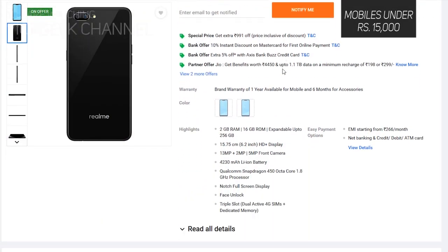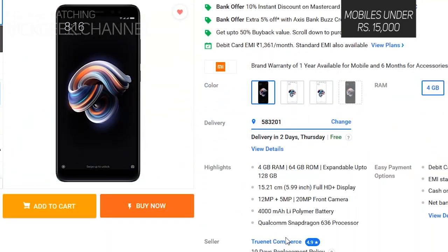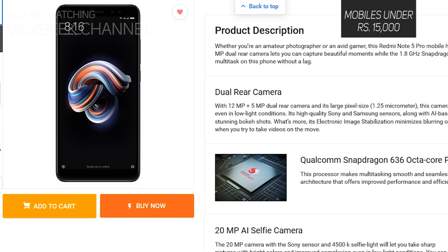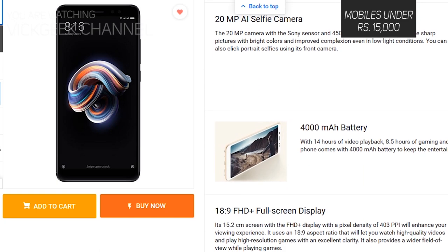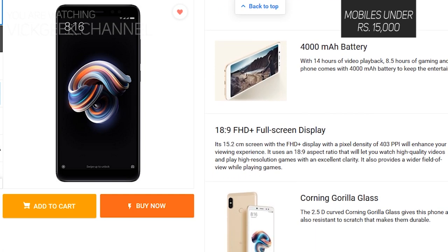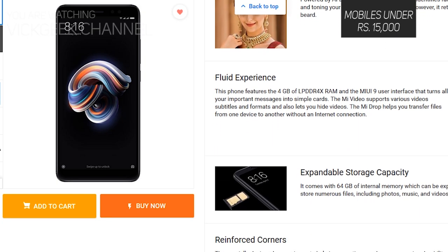For under ₹10,000, the Realme C1 is a contender — it has only 2GB/16GB storage but great battery backup and screen based on reviews. The Redmi Note 5 Pro is also a very popular and strong contender at ₹15,000 for the 4GB/64GB version. It features a 6-inch Full HD+ Gorilla Glass display at 403 PPI, 12MP plus 5MP rear camera, 20MP front camera, 4000mAh battery, and Snapdragon 636. The only downside is the lack of a Pro mode for capturing advanced images.